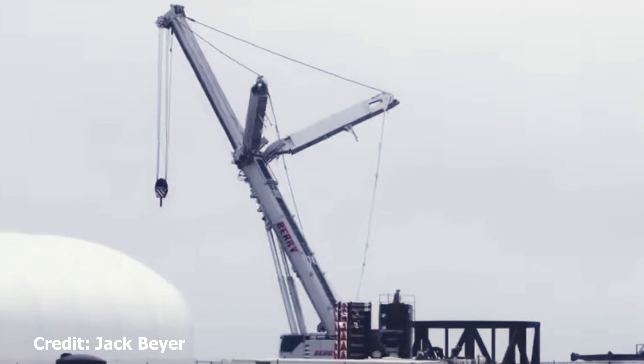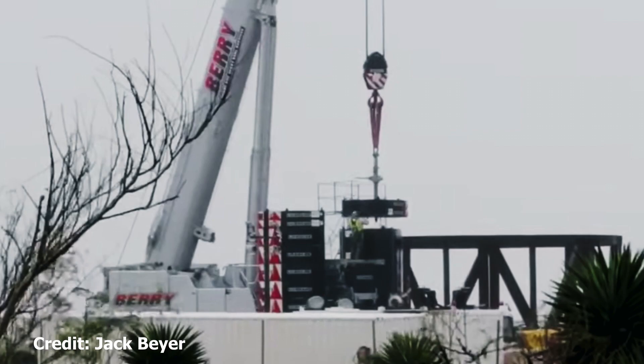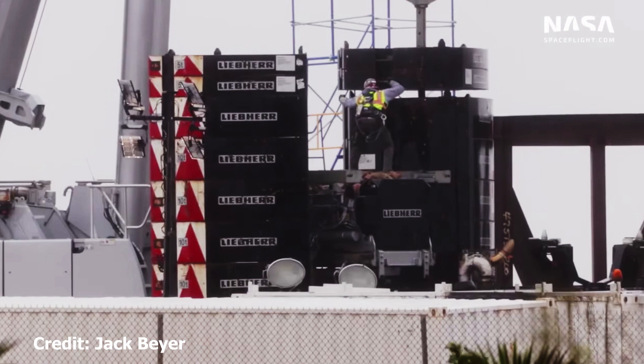And we have a new arrival at Boca Chica — this enormous crane, which has got to be for stacking the very large sections that are coming together now. The closer we get to the final Starship, the bigger the cranes have to be. You can see these enormous counterweights — 10 tons each — and there are at least 13 that I can count.